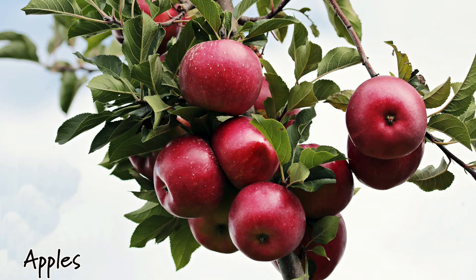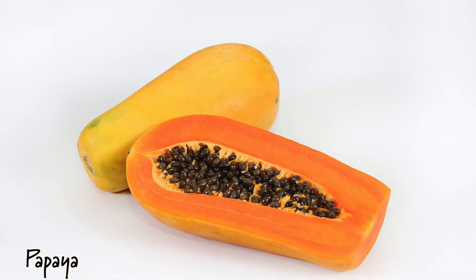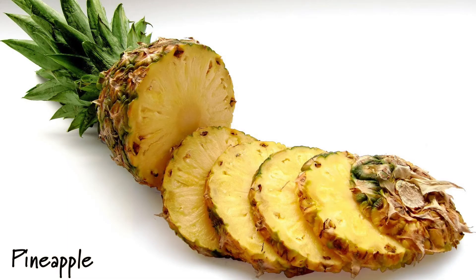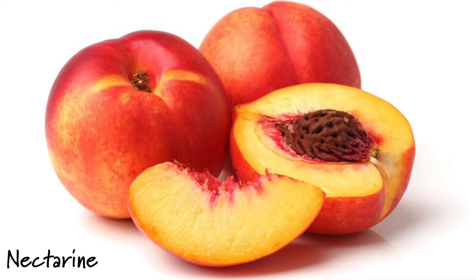Rabbits can also have fruit, but keep it in low quantities as fruit tends to have a lot of sugar — only about one teaspoon per every two pounds of rabbit. Safe fruits include apples, cherries, pear, peach, plum, kiwi, papaya, mango, berries, pineapple, banana, melons, star fruit, apricot, currants, and nectarine.